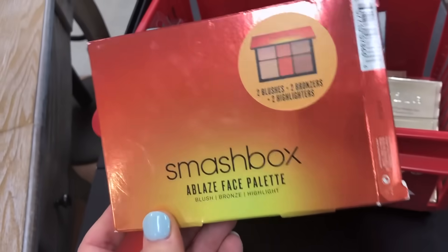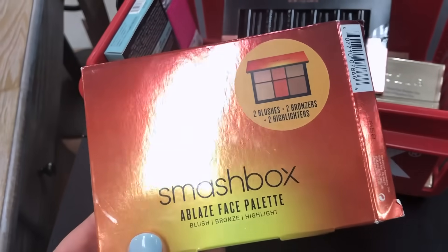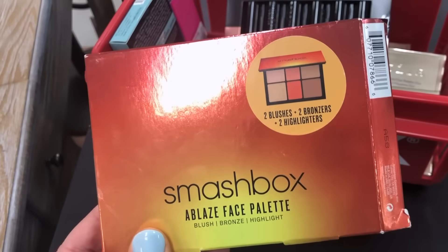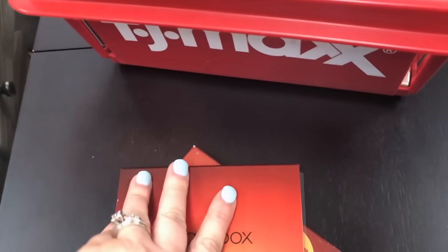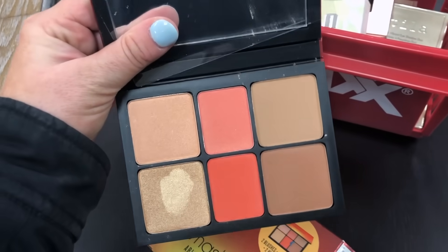I put some stuff in my cart to show you. I'm really wanting the Smashbox With Ablaze Face Palette — it has two blushes, two bronzers, and highlighters for $12.99. I'm a little upset because it's barely swatched on just one deep color that I wouldn't even use, but everything else is untouched, so I'm considering it.